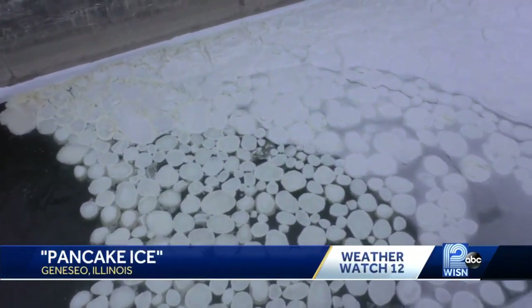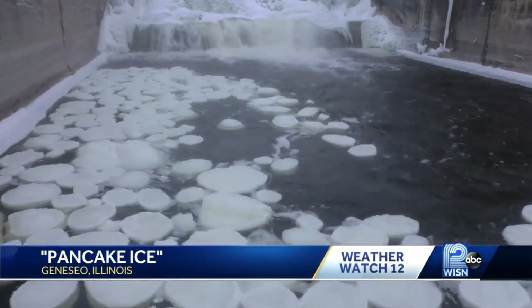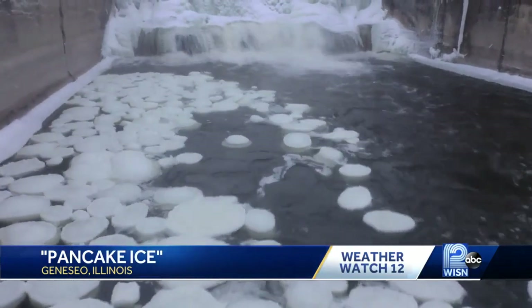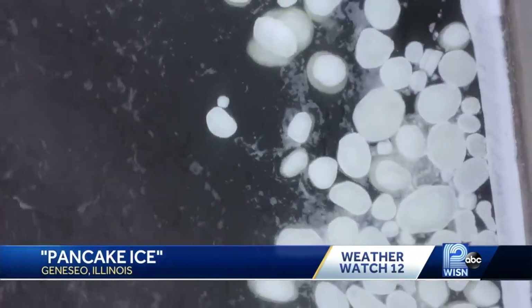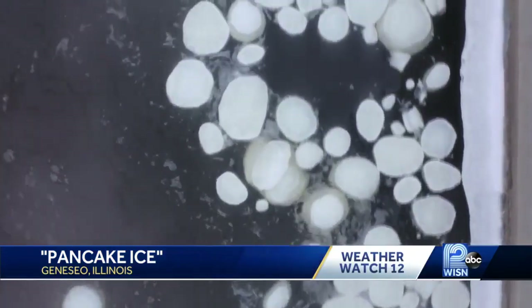Now to our super cold stretch, so cold that conditions are perfect for a phenomenon called pancake ice. This is video of the disc-shaped ice floating on the Hennepin Canal in Illinois, just east of the Quad Cities. Meteorologist Molly Bernard joins us live from Milwaukee's lakefront — how exactly does this happen?